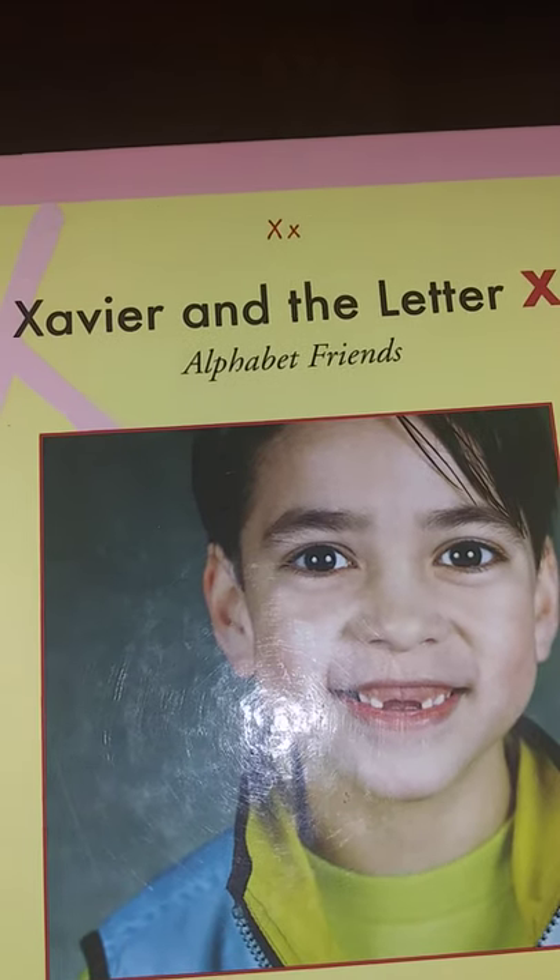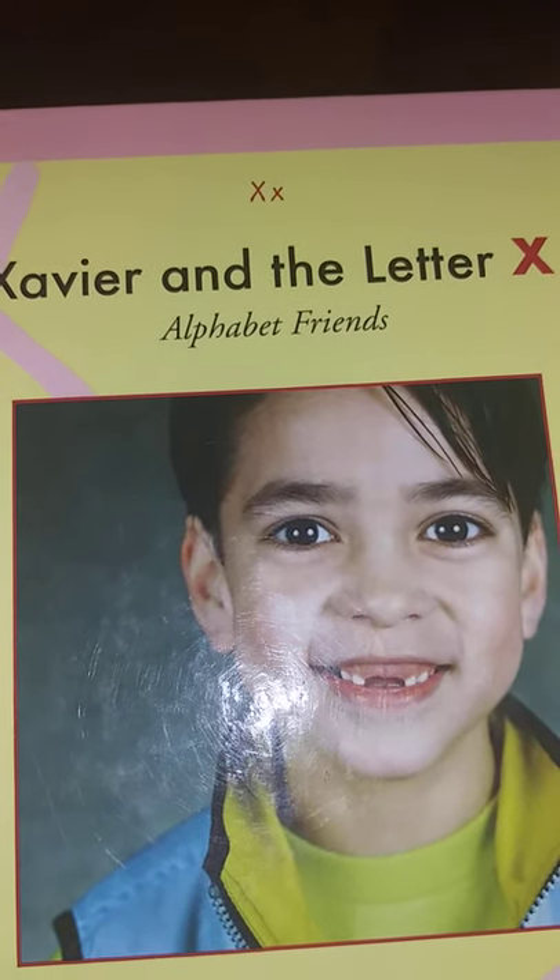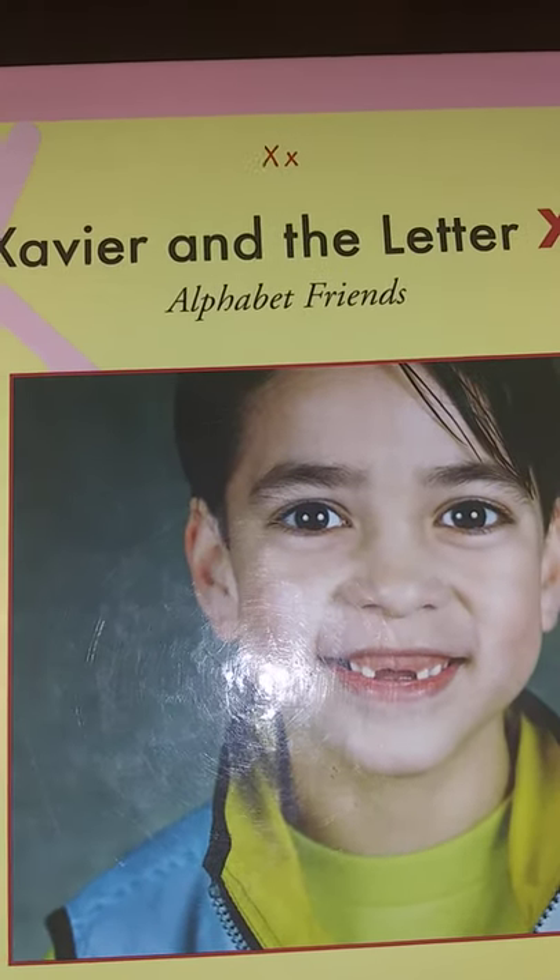Hello, today's book is called Xavier and the Letter X, Alphabet Friends.